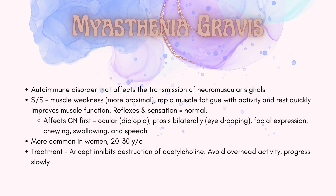Myasthenia gravis is an autoimmune disorder that affects the transmission of neuromuscular signals. Signs and symptoms include muscle weakness, rapid muscle fatigue with activity, and rest quickly improves muscle function. Reflexes and sensation are normal. It is more common in women aged 20 to 30 years old. Treatment includes medication, avoiding overhead activity, and progressing slowly with therapy treatments.